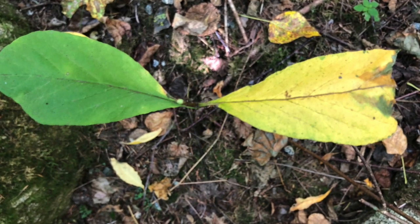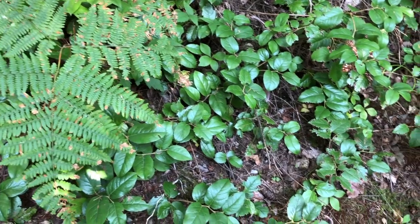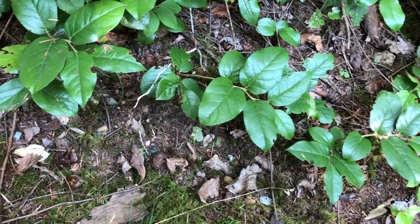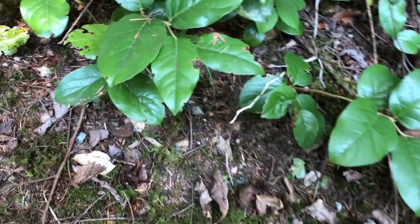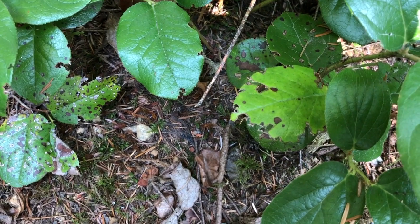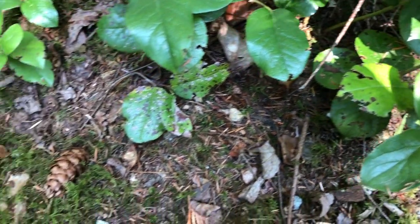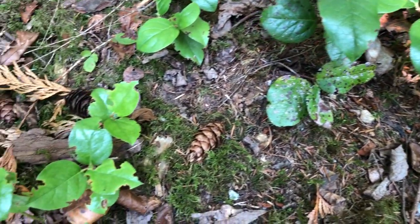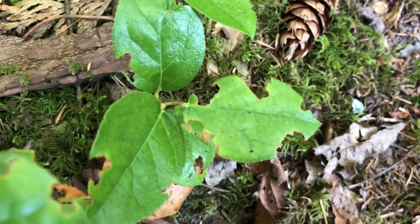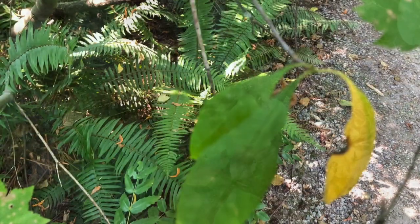As we continued our nature walk, it became clear that there was an interest in finding examples of fractions out in our schoolyard. The learners were then given time to explore and search for evidence of fractions without actually picking any nature samples yet. We wanted to encourage students to wander, observe, and be mindful of not picking too many samples from nature — always thinking back to our foraging rule of seven to one, which is: if I can find seven samples of dandelions, then I can pick one. This ensures that the species is safe and can continue to thrive.